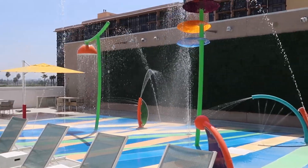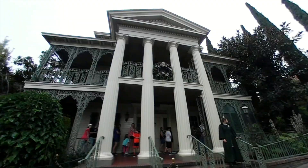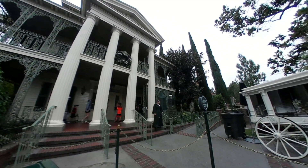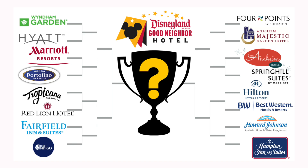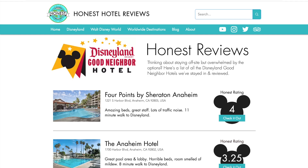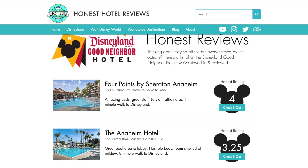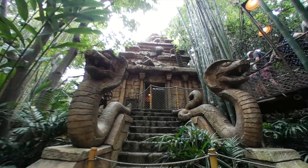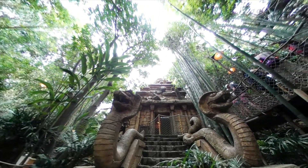If you're considering staying in other hotels in the Disneyland area, we post new videos every week. Head over to our YouTube channel or check us out at honesthotelreviews.com for more hotel recommendations and travel tips. I'm Ben and this was another Honest Hotel Review.